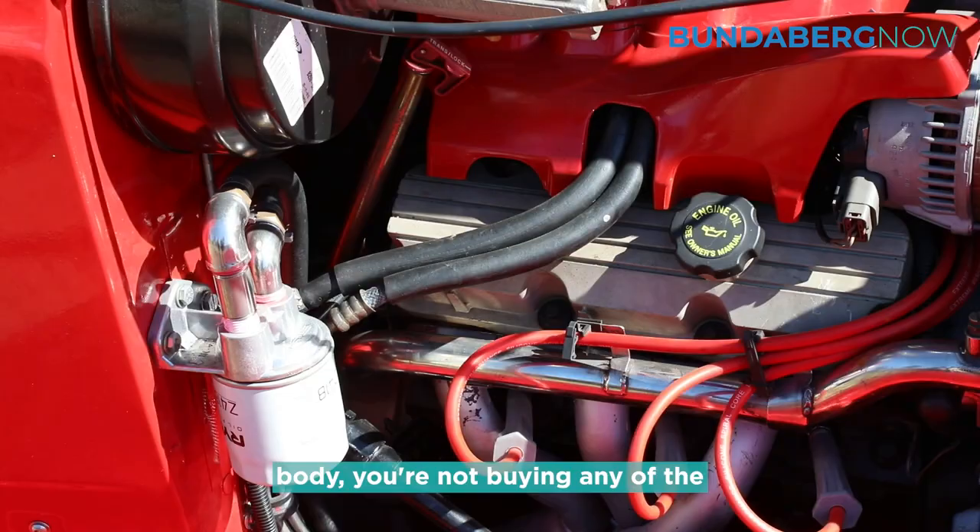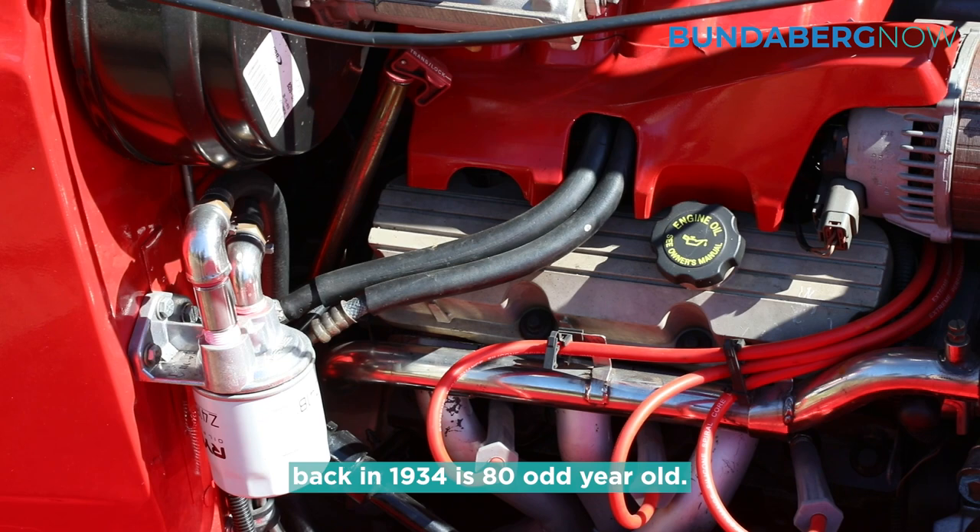That's what you do when you buy a vintage car to do up — you're only buying the body. You're not buying any of the mechanical stuff, because it's back from 1934. It's 80-odd years old, you know.